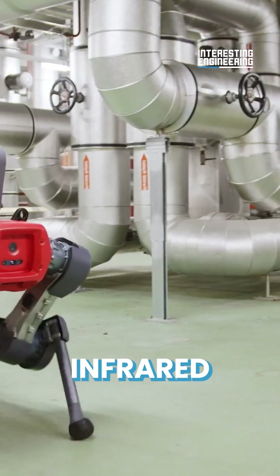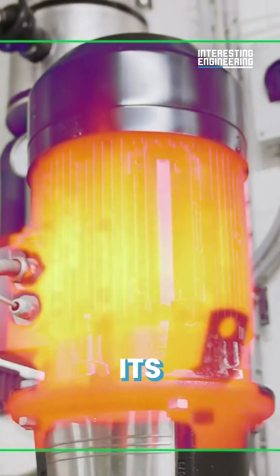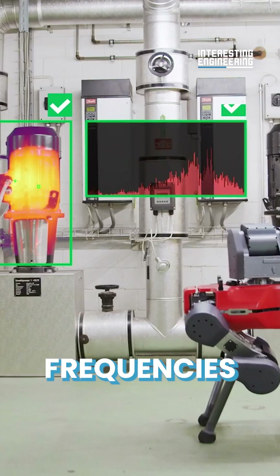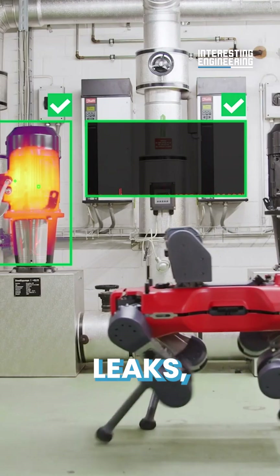The Animal is equipped with an infrared camera that captures the temperatures of pumps and motors. Its acoustic sensors measure both audible and inaudible frequencies up to 15,000 Hz, enabling it to also detect gas leaks.